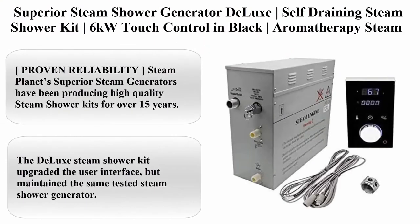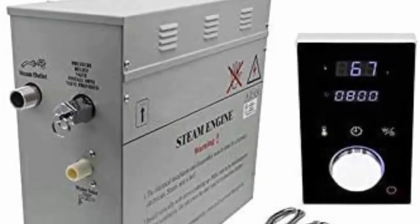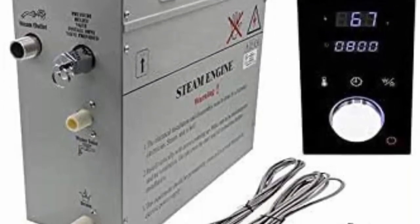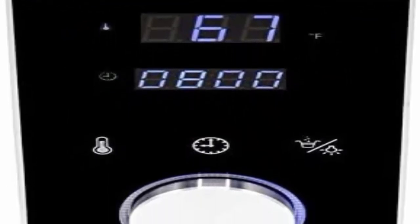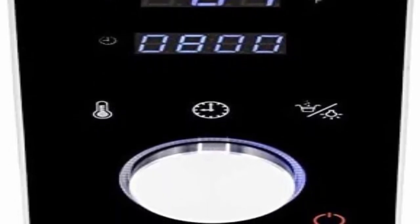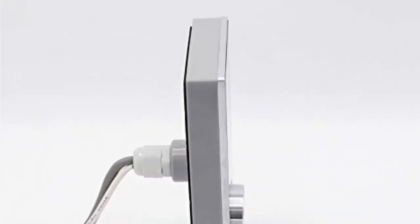Top 5: Superior Steam Shower Generator Deluxe Self-Draining Steam Shower Kit, 6KW Touch Control and Black Aromatherapy Steam Head, Programmable Temperature and Time Deluxe Control for Perfect Steam. Proven reliability: Steam Planet's Superior Steam Generators have been producing high-quality steam shower kits for over 15 years. The Deluxe Steam Shower Kit upgraded the user interface but maintained the same tested steam shower generator. The Superior Steam Generator is ETL certified.